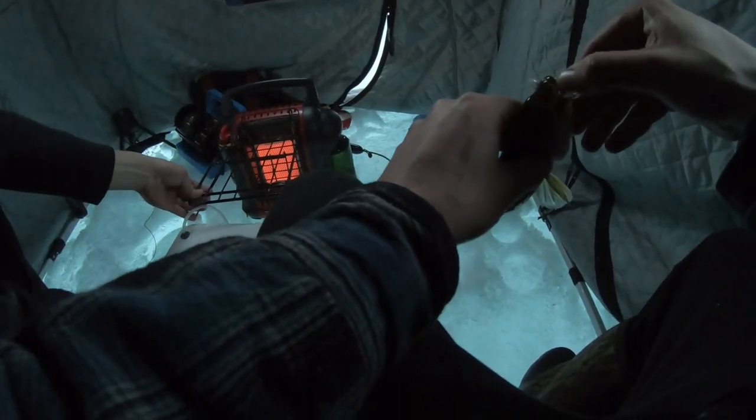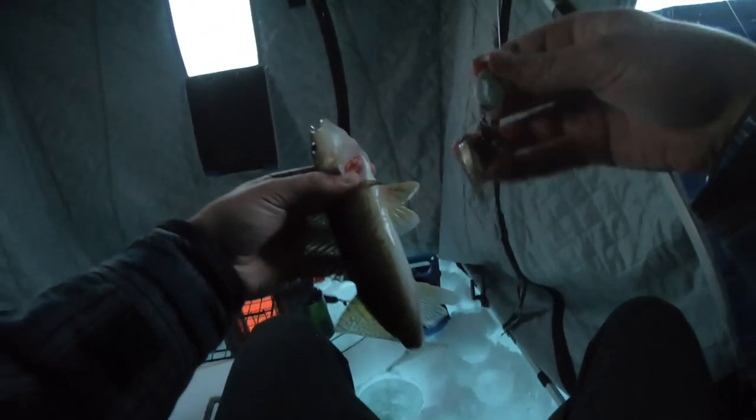Holy — instant walleye! It may be decent. It just inhaled the jig — literally had like six minnows on there and he's got all three trebles. I wasn't messing around. Look at that guys — one of the minnows fell off but look at the size of that walleye compared to that spoon.